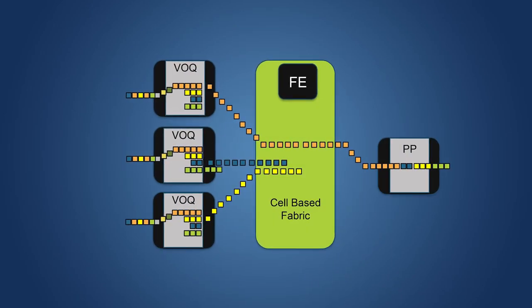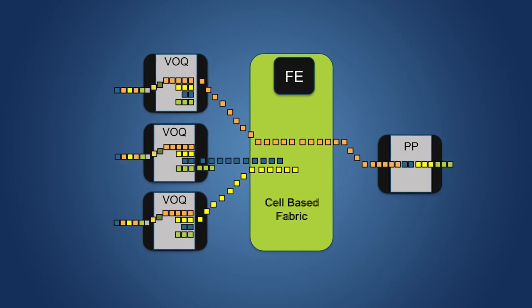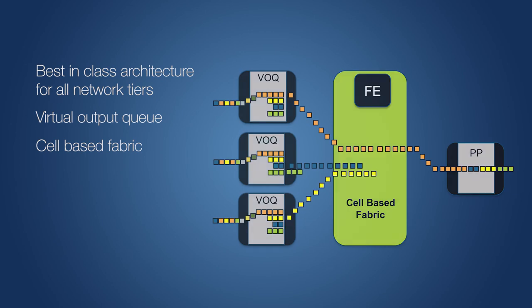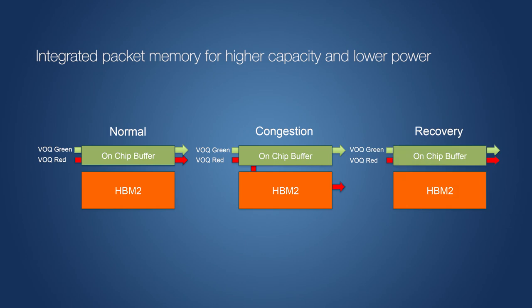The R3 series is a VOQ, or virtual output queue, and deep buffer architecture with a cell-based fabric that offers a best-in-class solution for all network tiers, including compute, storage, leaf and spine, data center, and backbones. Integrated HBM2 packet buffers provide high capacity and require lower power than alternate technologies such as HMC or DDR memory, and is optimized for all traffic patterns.